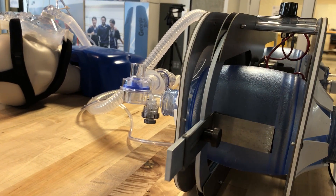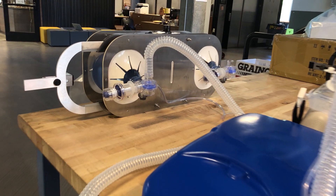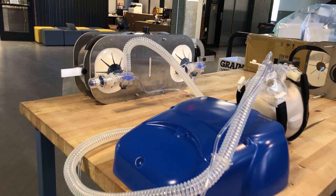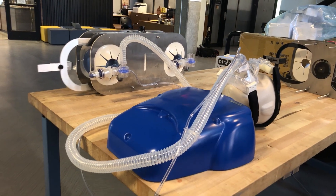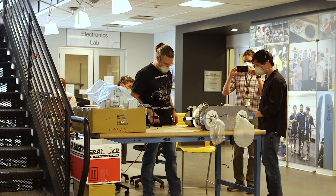What we realized is actually having two bag valve mask systems is much more advantageous than just having one. We can actually use the pushback from the first bag in order to compress the second bag. We're able to take two bag valve mask systems and with our single mechanical assist we can make two ventilators — that's twice the number of ventilators for every one that we build.